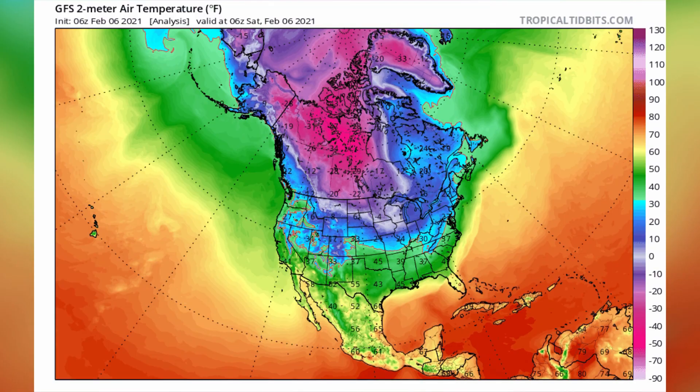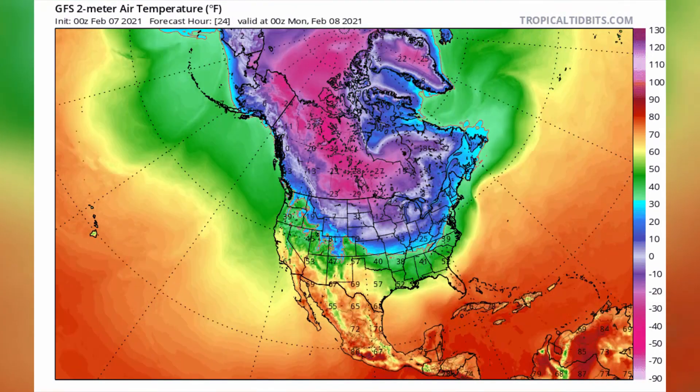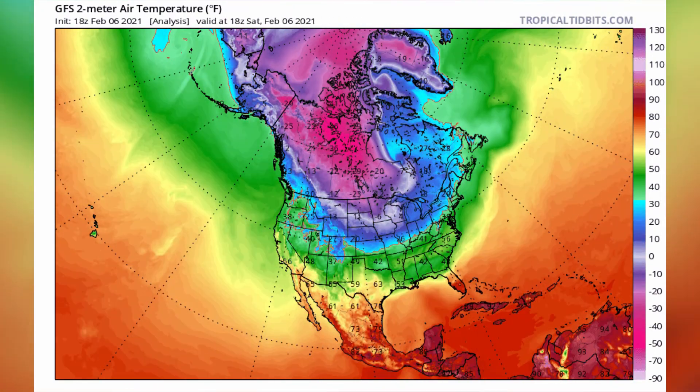Right now we have a sudden stratospheric warming going on and it splits into two. The actual two sister lobes — the high pressure part is over Alaska right now, and the low pressure part is over Greenland. So the flow is coming right down the center of the United States cold.